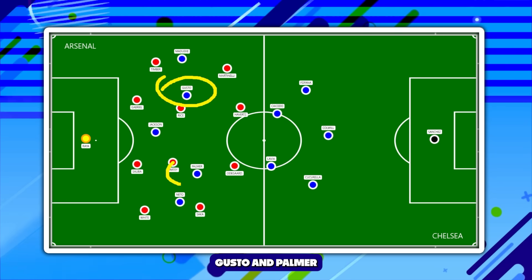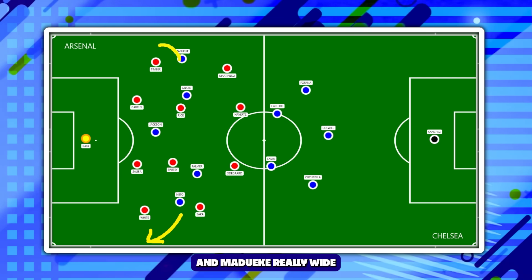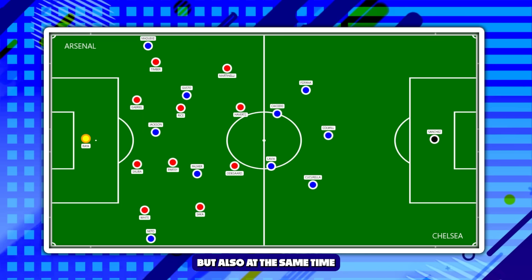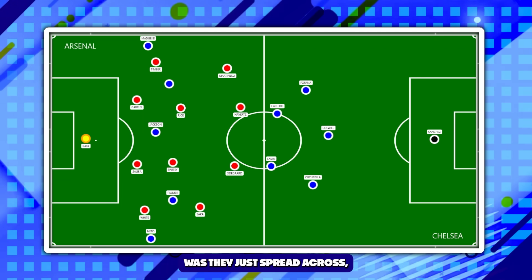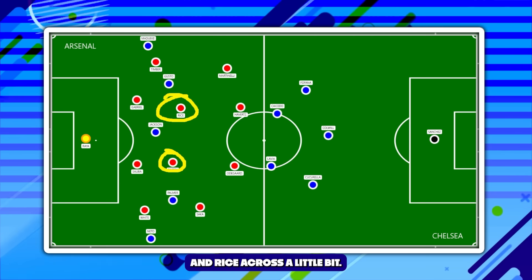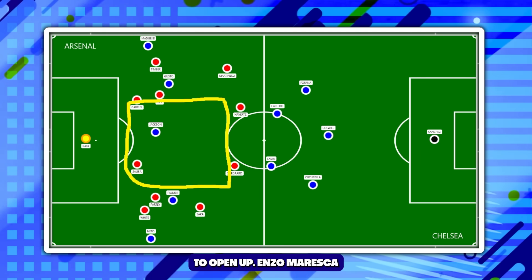So what did Chelsea do so well? Gusto and Palmer, in their right and left 10 attacking positions respectively, did a couple of different things. In pushing Neto and Madueke really wide — almost hugging the touchline — it meant there was extra space for them to get on the ball, but also it gave Palmer and Gusto a lot more space. They just spread across, linking up with their fellow wingers, and what this naturally did was pull Partey and Rice across. All of a sudden, a big space in the centre of the park starts to open up.